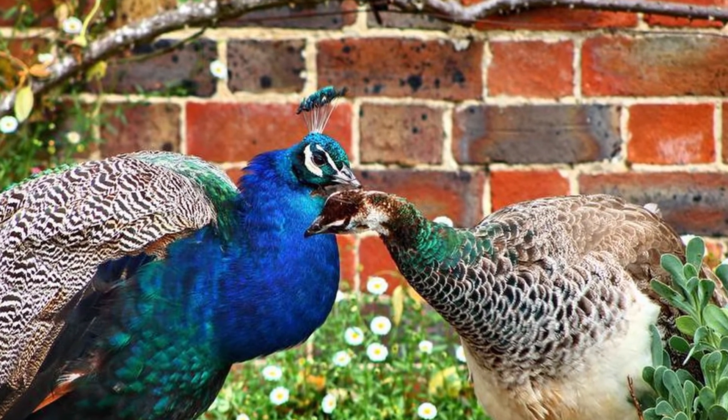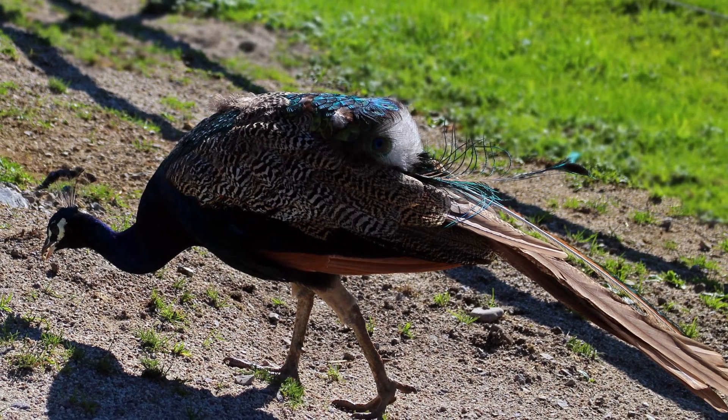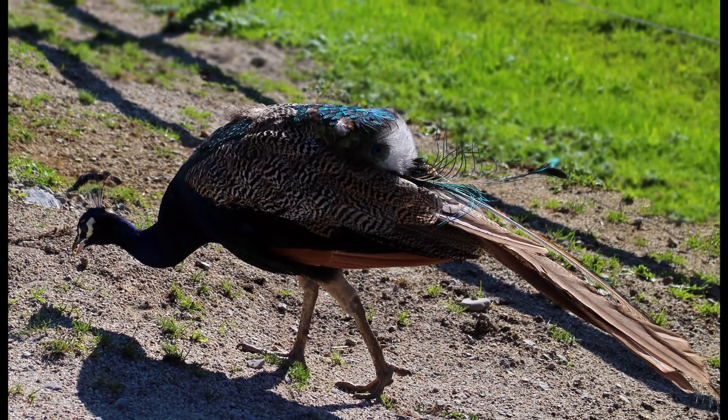Once the breeding season is over, the peacocks molt their tail feathers and a new tail begins to grow in the fall. As long as they stay healthy, their new tail will be just as bright and big as the old one.